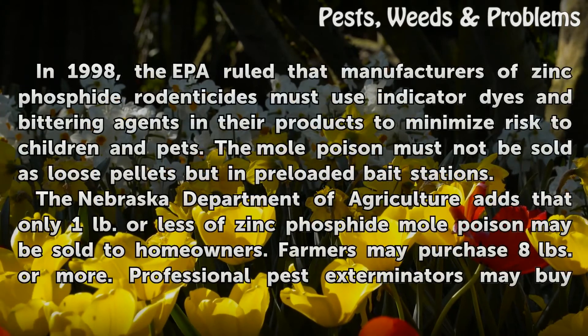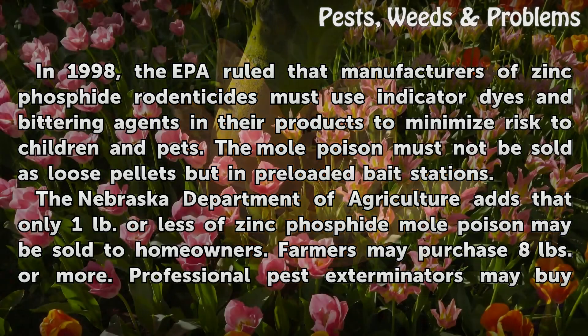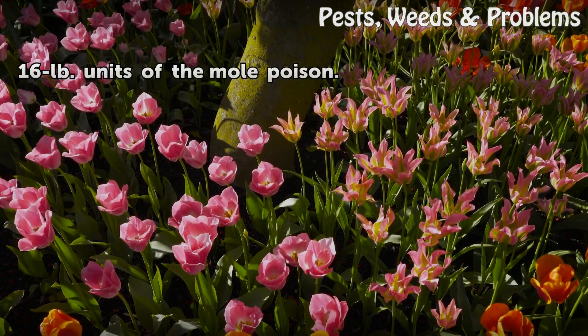In 1998, the EPA ruled that manufacturers of zinc phosphide rodenticides must use indicator dyes and bittering agents in their products to minimize risk to children and pets. The mole poison must not be sold as loose pellets but in preloaded bait stations. The Nebraska Department of Agriculture adds that only one pound or less of zinc phosphide mole poison may be sold to homeowners. Farmers may purchase 8 pounds or more, and professional pest exterminators may buy 16-pound units of the mole poison.